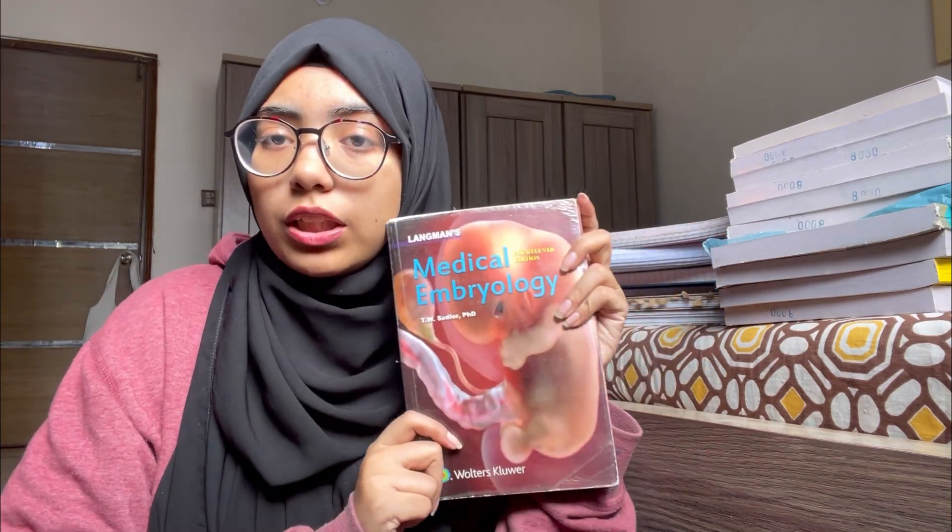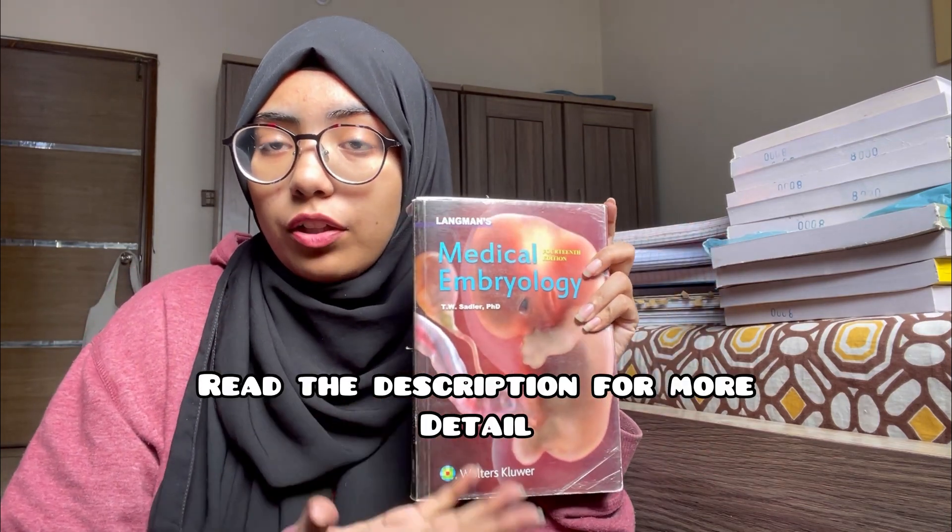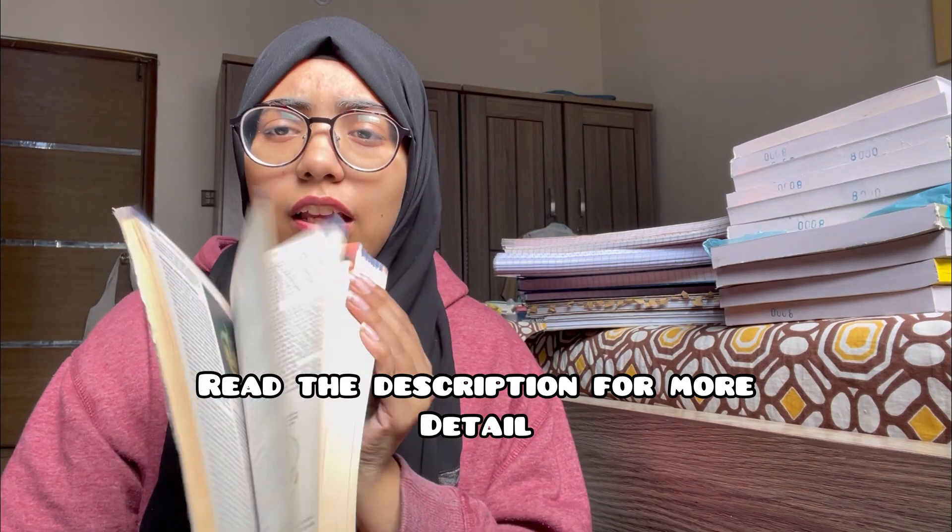Let's start with Embryology. You would need Langman's Medical Embryology — it's kind of clinical, you've got your pictures, and you can easily get it anywhere. There are two books recommended for Embryology: Langman or KLM. Langman is mostly preferred by literally every student I know.